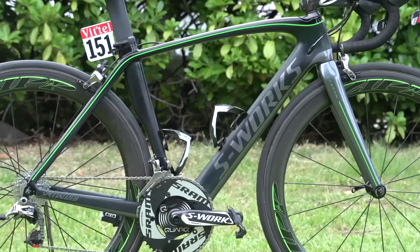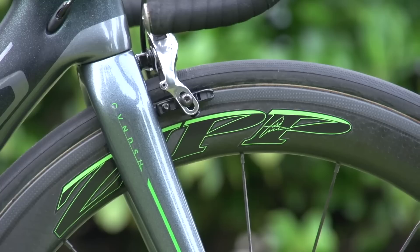We're here with Ben Raby from SRAM, and also Mark Cavendish's bike, which today made a little bit of history, because it's the first time that a bike with hydraulic brakes has been used in a road race. Ben's going to talk us through it a little bit.